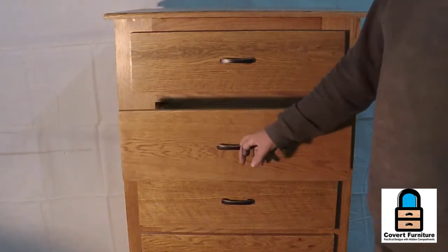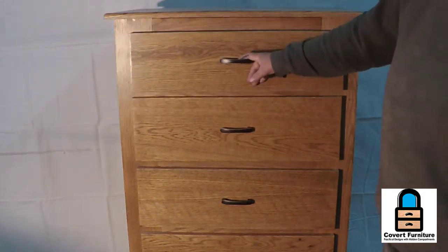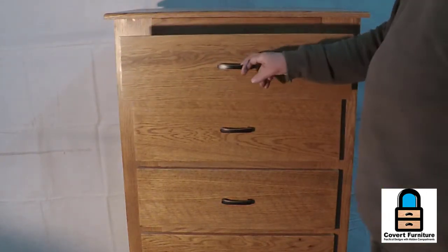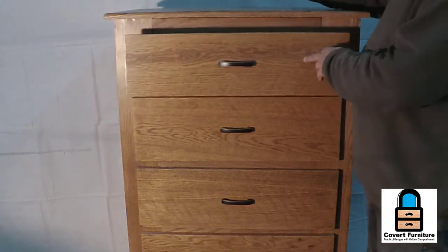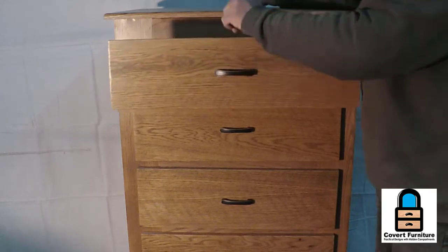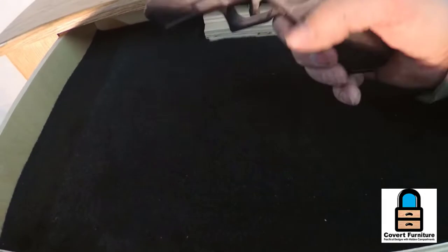To access the top compartment you have to undo the latch. We never show how to unlock our compartments online, except in this case — this particular cabinet has an RFID lock. The only way you can open it is by putting the RFID card in the sweet spot on top.